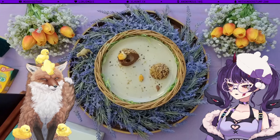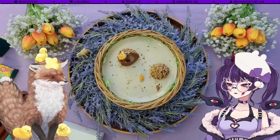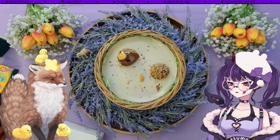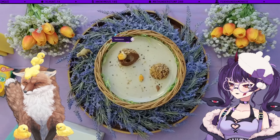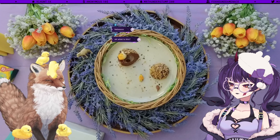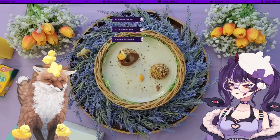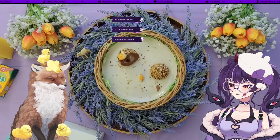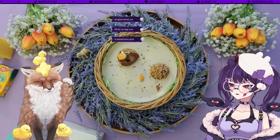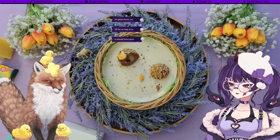They've done a good job with the consistency — it's not too fluid, not like a Cadbury's cream egg where it would run out. The price of this egg was £19.99. I think the price is what's pulling it down the most because I feel like I could have gotten this experience for way cheaper.